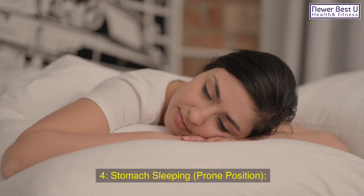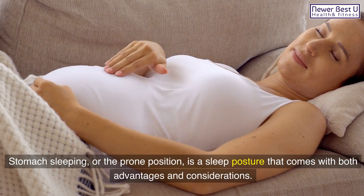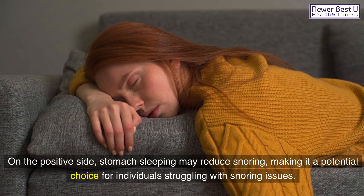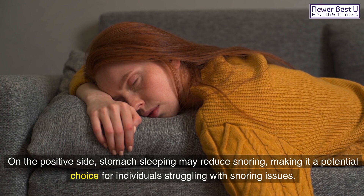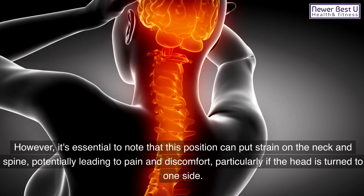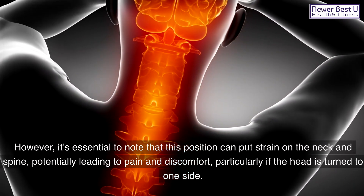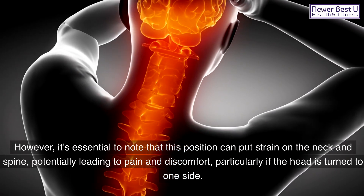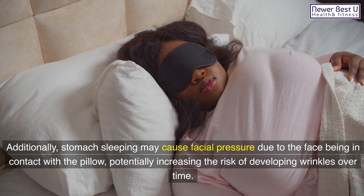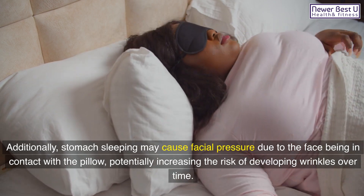4. Stomach sleeping, or the prone position, is a sleep posture that comes with both advantages and considerations. On the positive side, stomach sleeping may reduce snoring, making it a potential choice for individuals struggling with snoring issues. However, it's essential to note that this position can put strain on the neck and spine, potentially leading to pain and discomfort, particularly if the head is turned to one side. Additionally, stomach sleeping may cause facial pressure due to the face being in contact with the pillow, potentially increasing the risk of developing wrinkles over time.